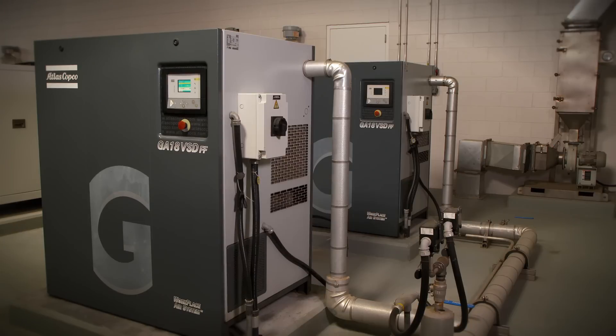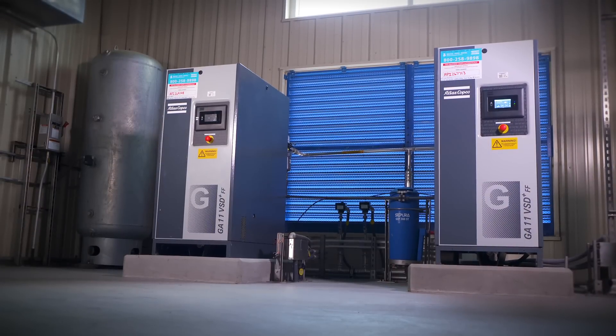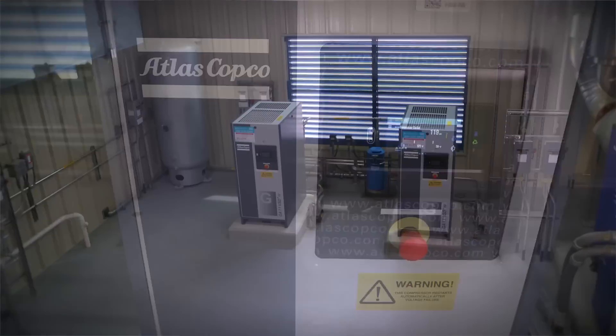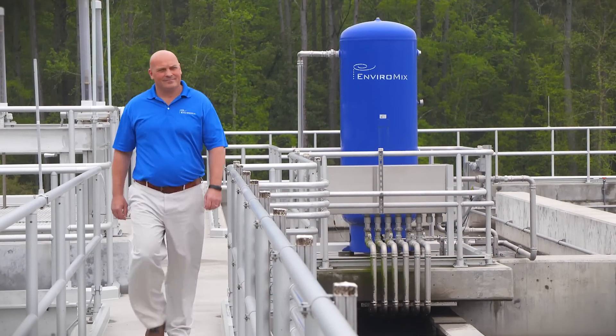We predominantly use Atlas Copco compressors and get great support. In terms of the vendors we like to work with, number one is having a strong partnership — someone we can rely on for their technical expertise during the development of a project. And then equally if not more important, someone that's going to stand behind their product long term and takes a similar view as we do in terms of long-term customer support.